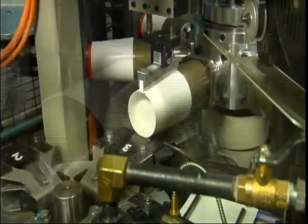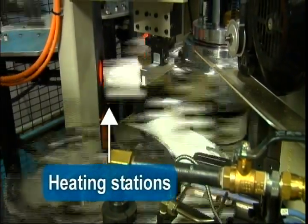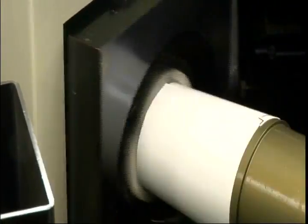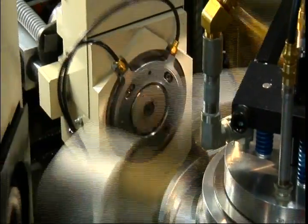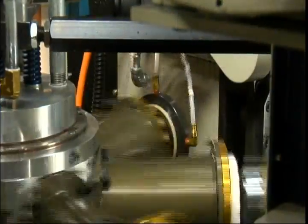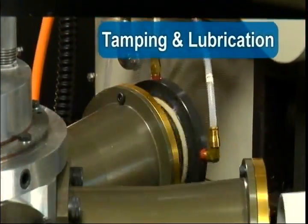The wrapped sidewall and bottom blank are heated at two additional stations to make certain that quality leak-resistant seals are obtained. Next, curl and bottom finishing stations complete a three-ply double-sealed bottom that is strong, easily denested, and resilient to leaks.